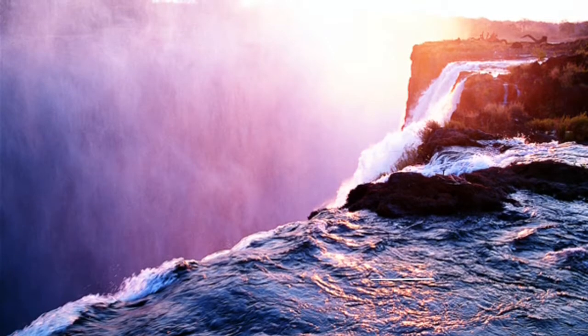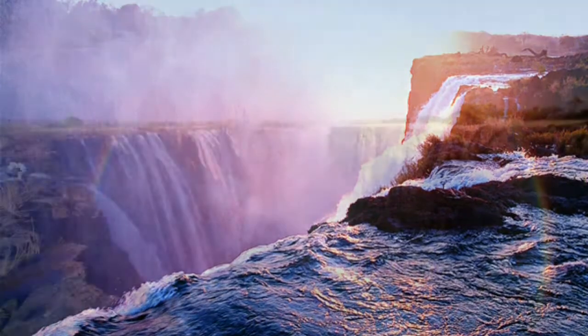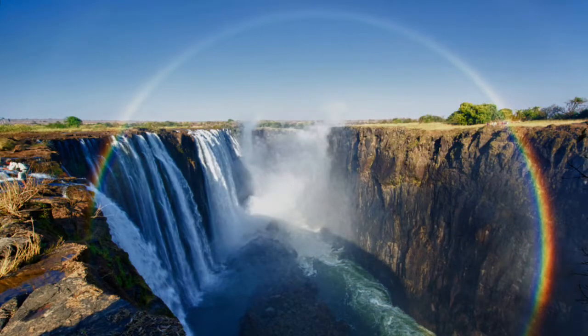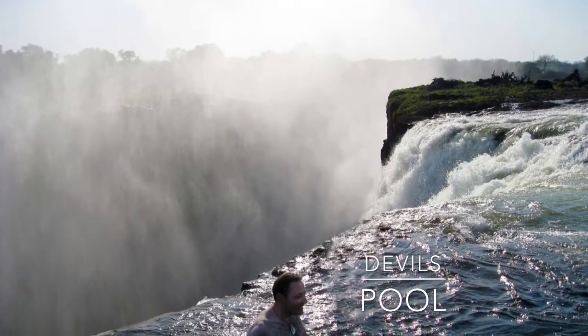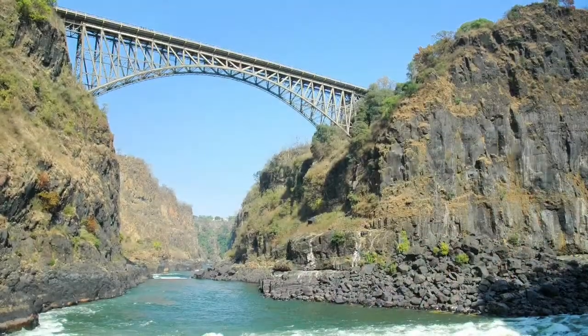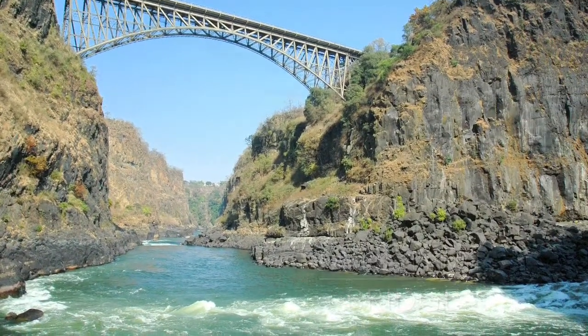To end my time in Cape Town I couldn't pass up going to the amazingly beautiful Victoria Falls, or as it is called, Mosi-oa-Tunya, which means the smoke that thunders. I swam in the Devil's Pool, which was really scary. To end my trip to Victoria Falls I went across the Zambezi River Bridge.